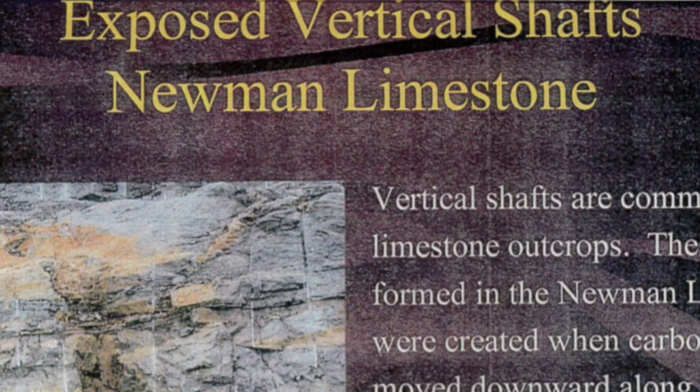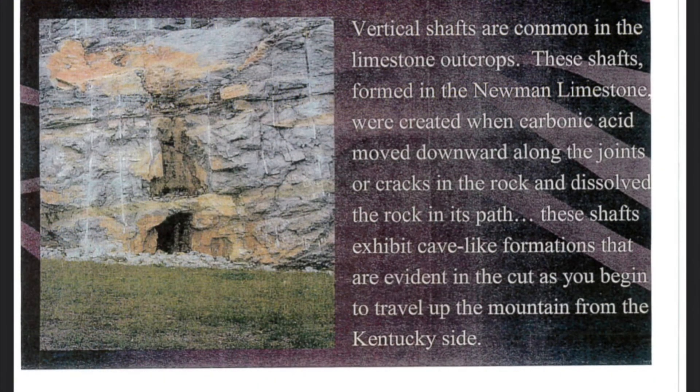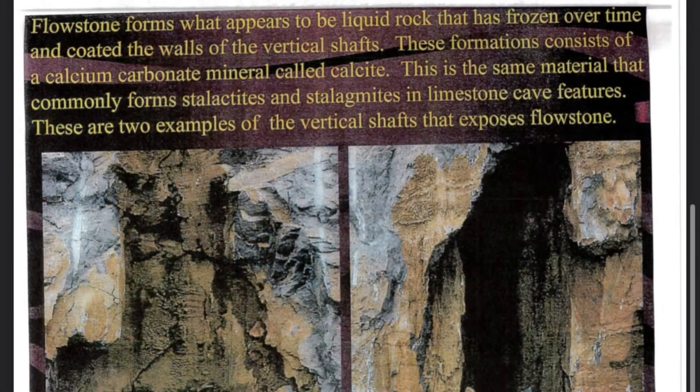Exposed Vertical Shafts — Neumann Limestone. Vertical shafts are common in limestone outcrops. These shafts, formed in Neumann Limestone, were created when carbonic acid moved downward along the joints or cracks in the rock and dissolved the rock in its path. These shafts exhibit cave-like formations evident in the cut as you begin to travel up the mountain from the Kentucky side. Flowstone forms what appears to be liquid rock that has frozen over time and coated the walls of the vertical shafts. These formations consist of a calcium carbonate mineral called calcite — the same material that commonly forms stalactites and stalagmites in limestone cave features.